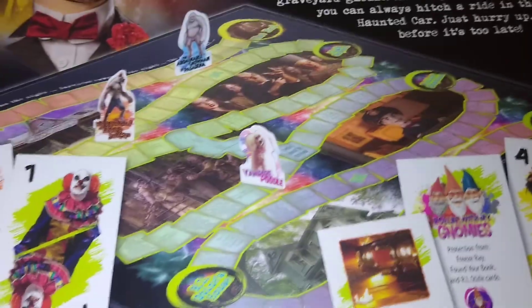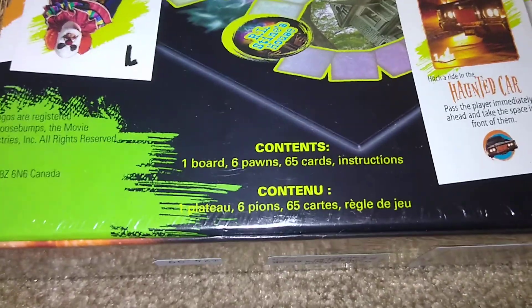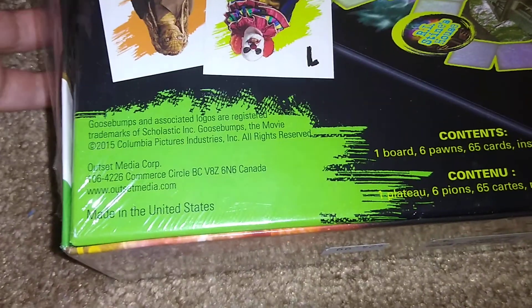So there's a number of cards — you can see a little bit of the board here. Contents: one board, six pawns, and 65 cards. Wow, and there he is — Slappy right there.